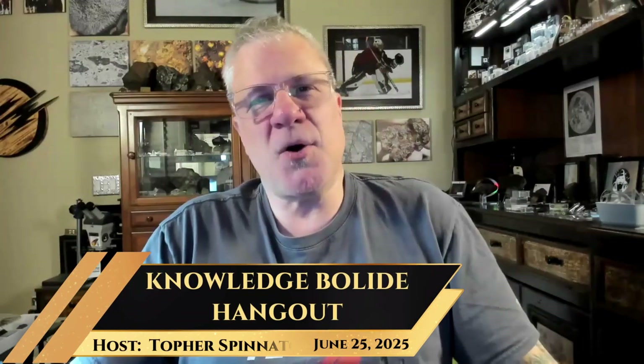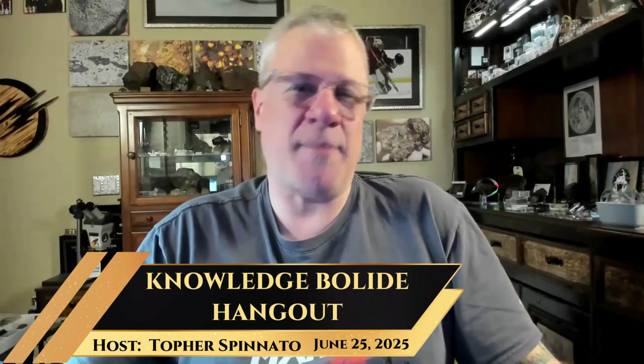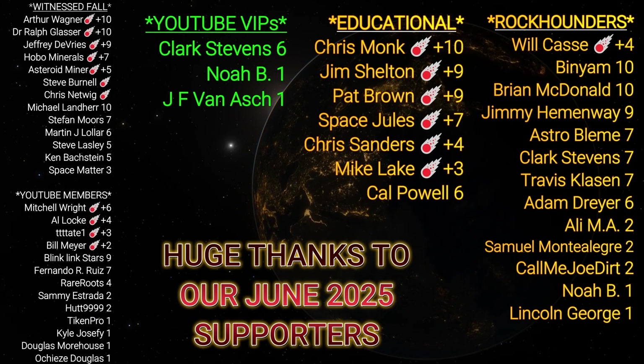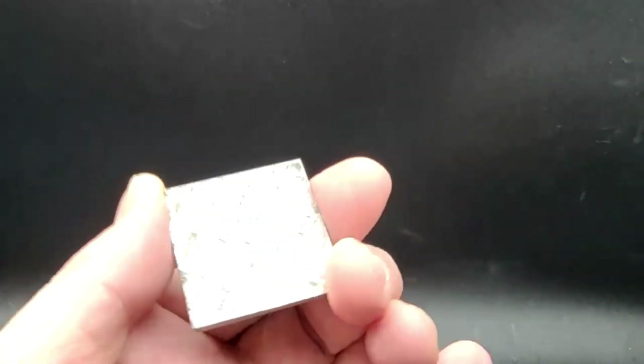Hello everyone, welcome — it's Wednesday and the Knowledge Bolide crew is assembled for show-and-tell. We just picked the meteorite today — not really random, I just got my first sample of this meteorite and wanted to show it off. Who else has a piece of Cape York? That's the meteorite we're showing off today. My first sample in eight or nine years of collecting. This is my personal sample, 37 and a quarter grams.